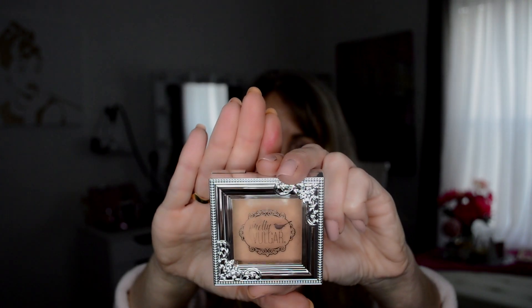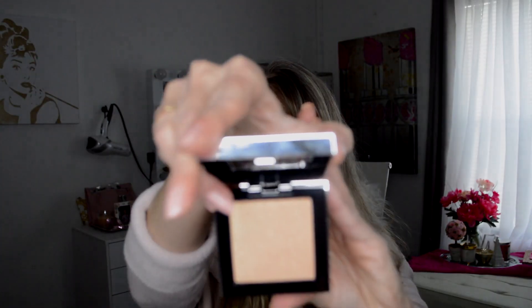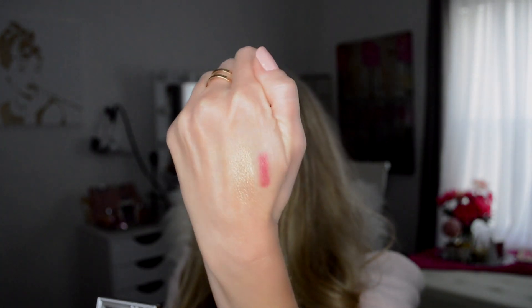The last thing in our BoxyCharm is a Pretty Vulgar, and that looks like a bronzer. Very cute packaging, but it is inexpensive and very lightweight. There's the color — it's a very pretty gold. It's a very universal color. If you don't like it for a highlighter — if it's too light or too dark — you can always maybe use it for the eyes somehow. So very good.